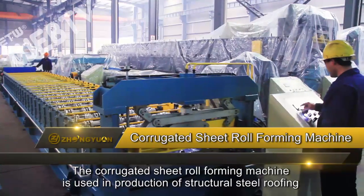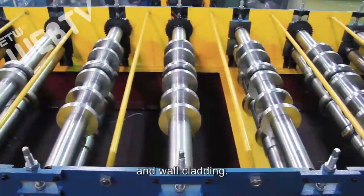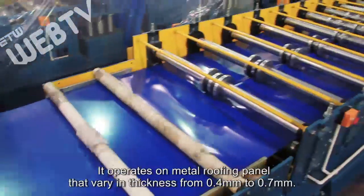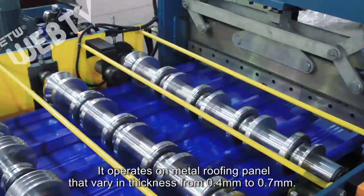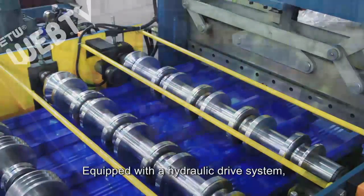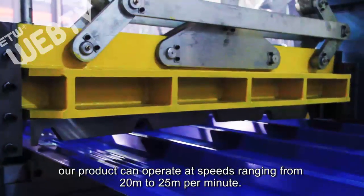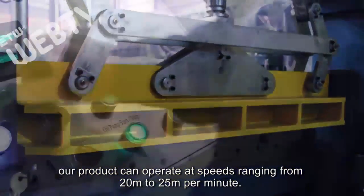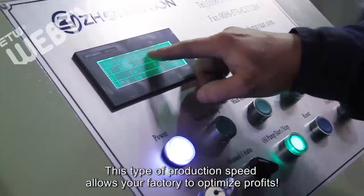The corrugated sheet roll-forming machine is used in production of structural steel roofing and wall cladding. It operates on metal roofing panels that vary in thickness from 0.4 millimeters to 0.7 millimeters. Equipped with a hydraulic drive system, our product can operate at speeds ranging from 20 meters to 25 meters per minute. This type of production speed allows your factory to optimize profits.